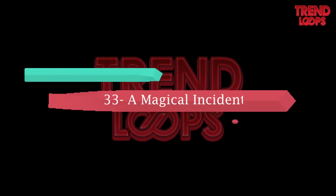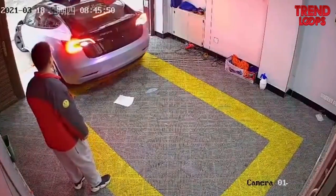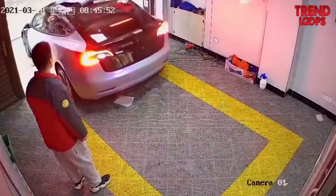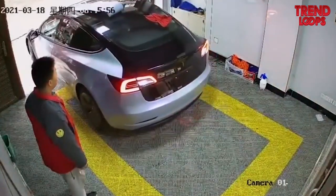Number 33: A magical incident. The driver here is trying to park his car, but he has a bad day today. Suddenly and shockingly, the floor gets contracted. This must have put the driver in extreme terror.